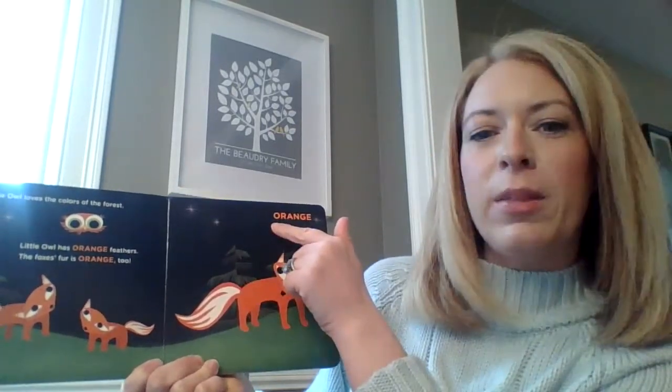Little Owl loves the colors of the forest. Little Owl has orange feathers. The fox's fur is orange too. The color is — can you say it with me — orange.